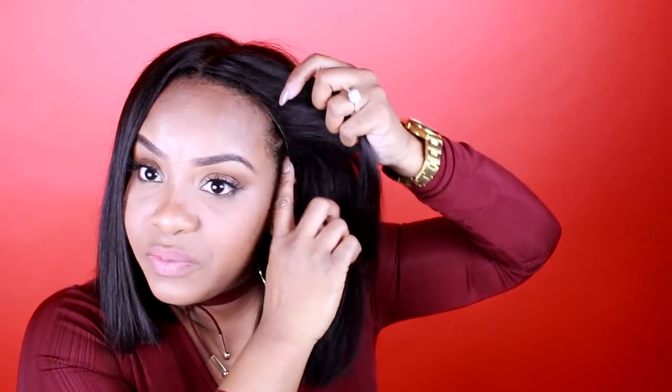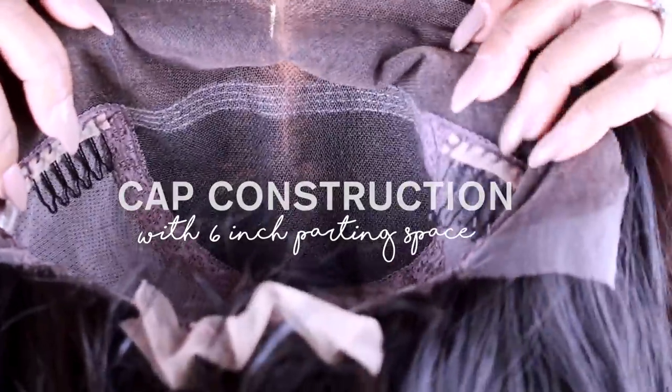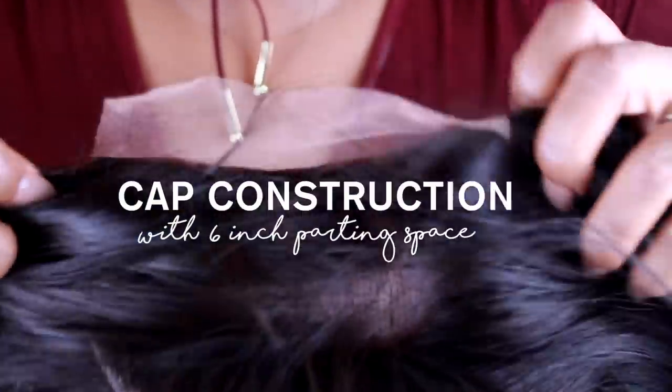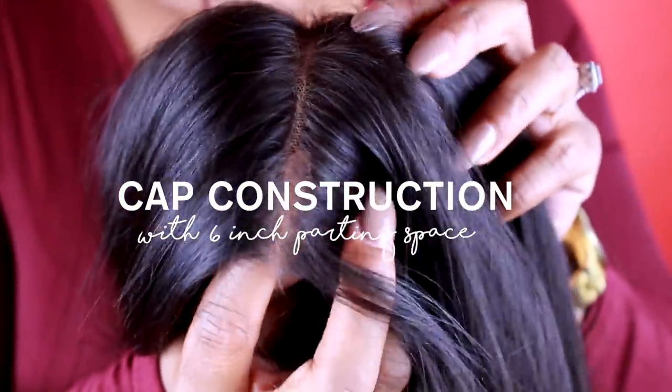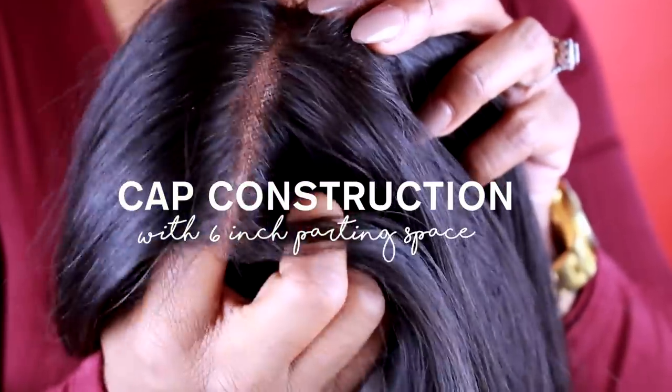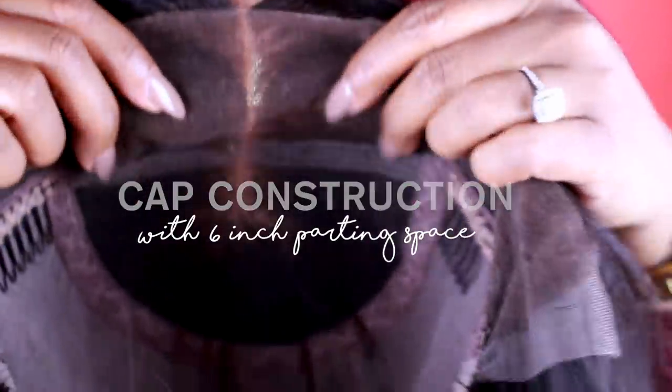Usually for wigs you have to leave out hair to blend, but I did not have to leave out any hair because my hair was going to be down. I do flat twists, so I wasn't worried about my edges. I literally just put it on — I'm not using any combs, just the elastic band. As you can see it is laying so good and blends so well. I didn't even have to use concealer. This is literally take it out the box and wear it — well, you have to wash it first.